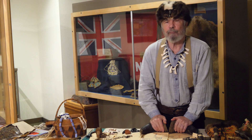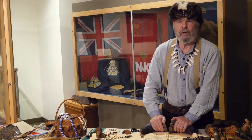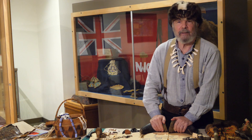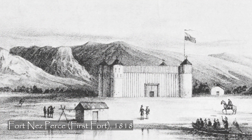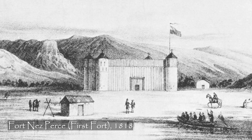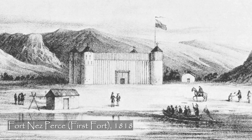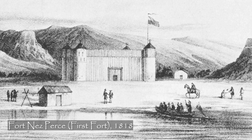In 1818, the first Fort Nez Persis was built. It was palisaded 20 feet high — the outside fence was 20 feet high, the inner fence was 12 feet high, so it had two fence works. That means if you were able to breach the outside fence, they were still looking down at you from 12 feet above to protect what was inside the fort.